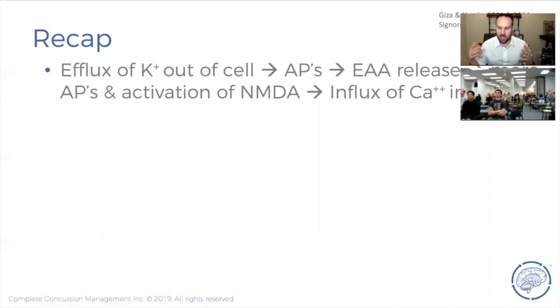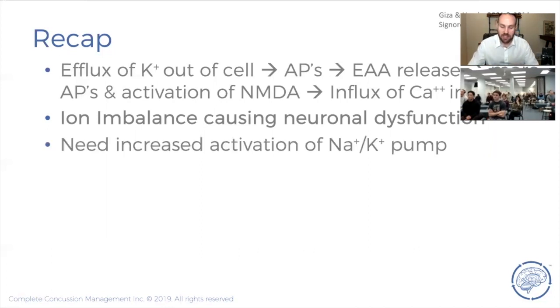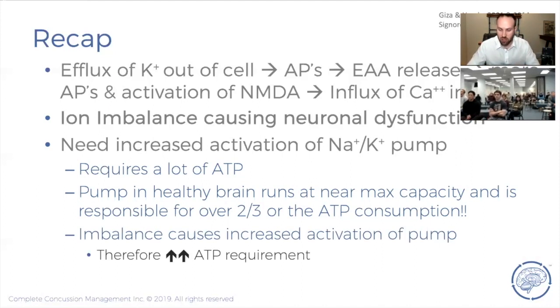To recap: we have depolarization that releases glutamate. Glutamate activates NMDA receptors and causes more action potentials. NMDA receptor activation causes an influx of calcium into the cell. We've created an ion imbalance — everything went down its concentration gradient and now we have to get it back. We use the sodium-potassium pump to push things against their concentration gradients, which burns ATP. In order to reset this imbalance, we have to burn a lot of ATP.